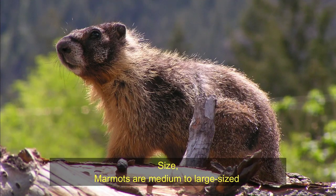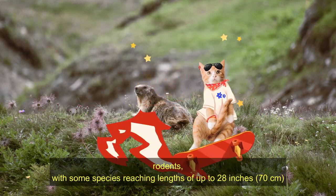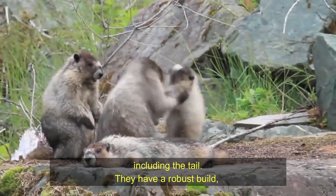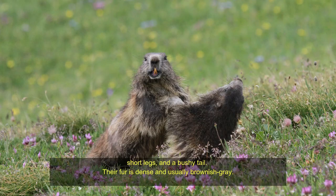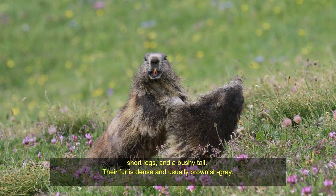Physical characteristics. In terms of size, marmots are medium to large-sized rodents, with some species reaching lengths of up to 28 inches (70 centimeters), including the tail. In appearance, they have a robust build, short legs, and a bushy tail. Their fur is dense and usually brownish gray.